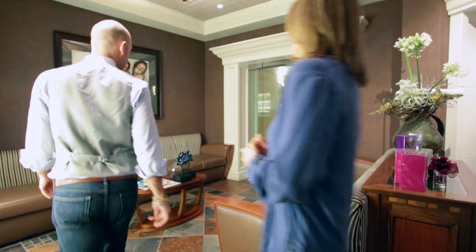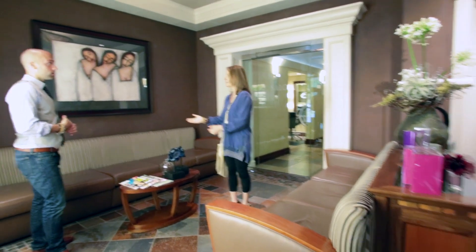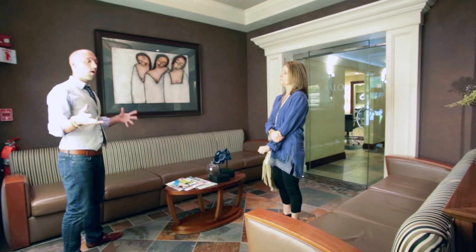All right, another very important area. This is kind of segwaying from the main lobby — it's still part of the main lobby, but a little bit separated. People have to wait, hopefully not long, but while they're here, let's make it as great of an experience as possible.